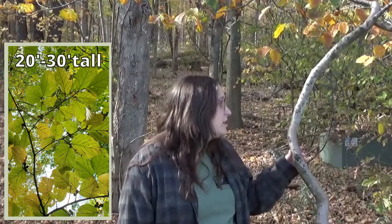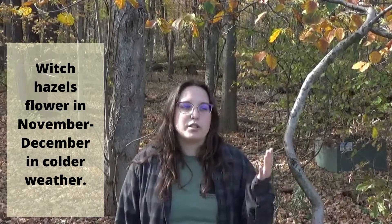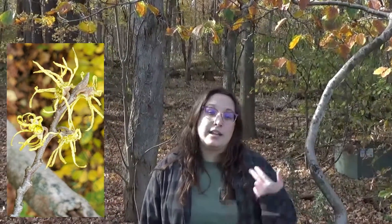Even though these are small trees growing about 20 to 30 feet tall, what makes them so unique is their flowers. They'll flower in November and December during the cold season, right around when it starts to drop below 40 degrees. Their flowers have nice ribbon-like petals, they're really fragrant, and they prefer to grow when it's colder out.